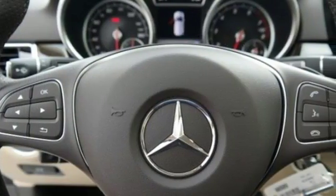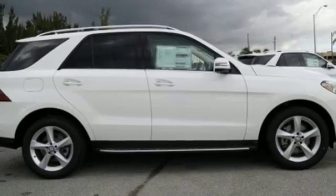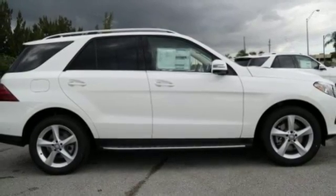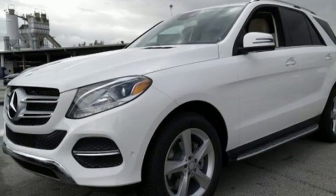Five adults will ride comfortably with ample cargo space enhanced by a power liftgate. From a website or app on your phone, Embrace connects you to your SUV, and dual-zone climate control, Bluetooth and heated seats help make the ride comfortable and fun.